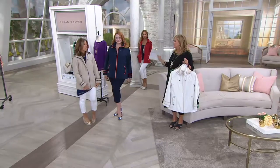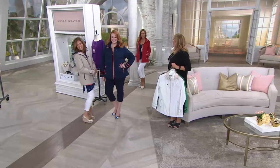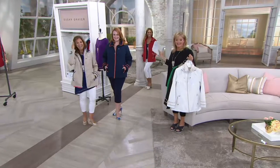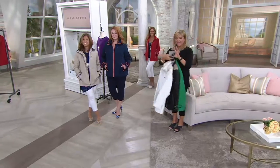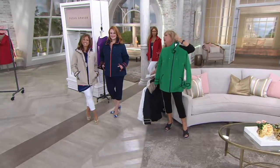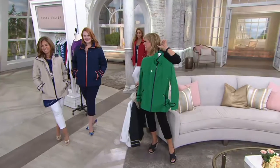Susan's wearing the khaki trimmed in navy, and Jess is going to buy the navy trimmed in orange. We have the red piped in khaki, the white with wheat, the black with khaki, and for nautical girls — the green with the navy. So take advantage: it's insanely good. It's like you need this — don't let it get away.